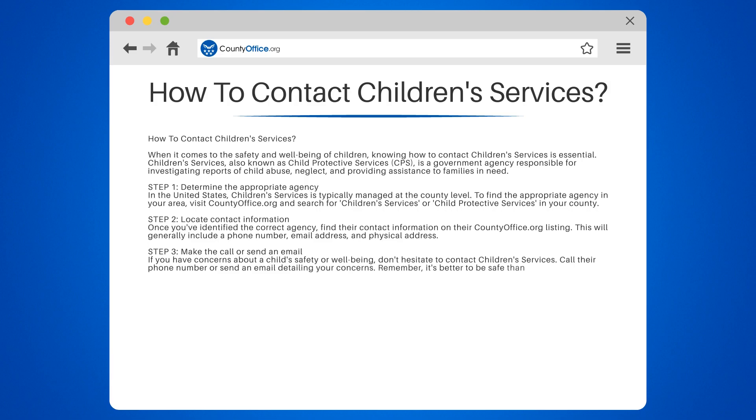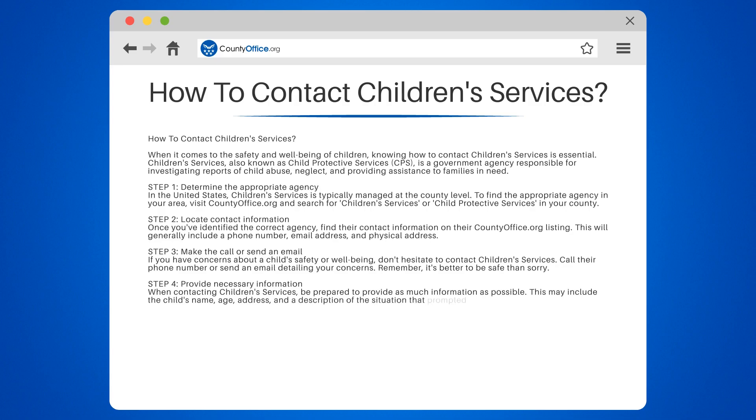Remember, it's better to be safe than sorry. Step 4: Provide necessary information. When contacting Children's Services, be prepared to provide as much information as possible. This may include the child's name, age, address, and a description of the situation that prompted your concern.